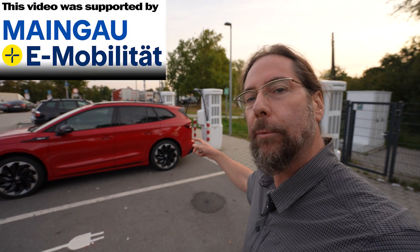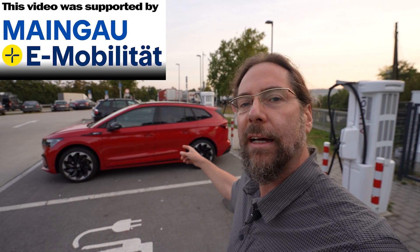Good morning everyone! It's Sunday, it's range test time and today we have the Skoda Enyaq 85X.